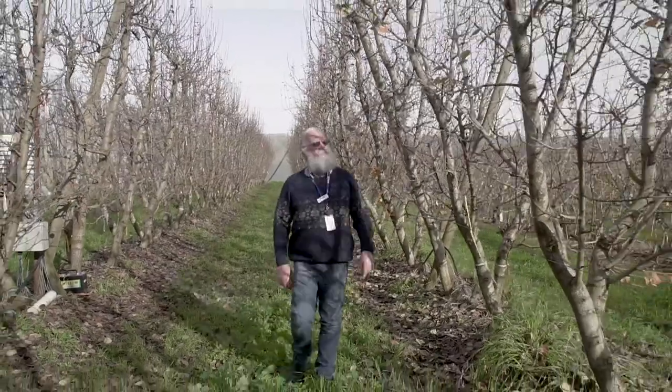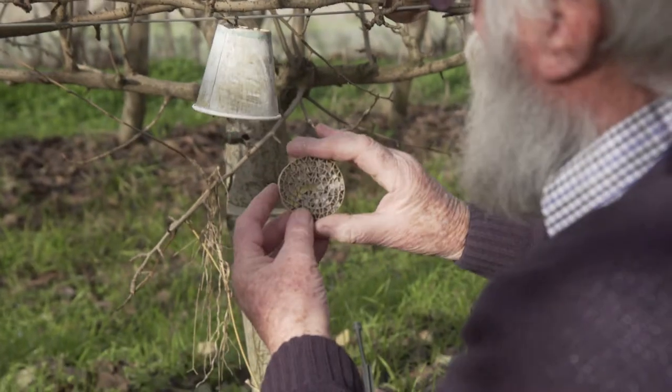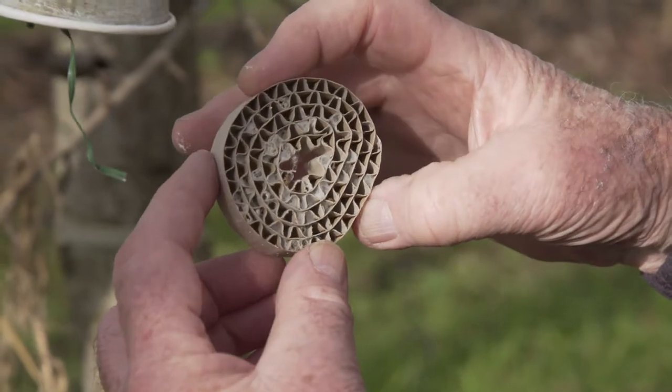In every orchard we've released it in, it's crashed the population in those blocks. That creates some problems for us because the population is so low that it's difficult to then recover Mastrus, and we need to demonstrate that it's established when in reality it's probably moved to neighbouring blocks. To test for establishment, we put out sentinel bands with codling moth in them — not parasitised — hang them in the orchard, and if Mastrus is there, in theory they would find those caterpillars and parasitise them.